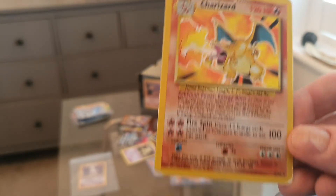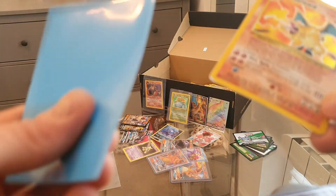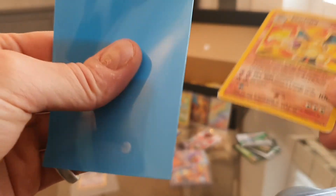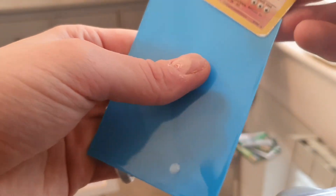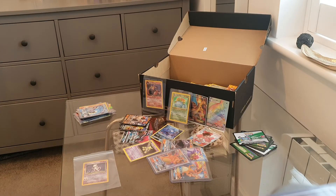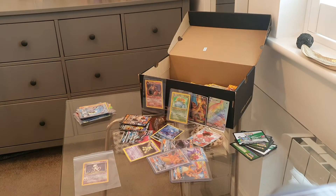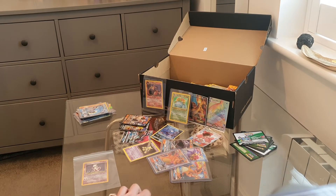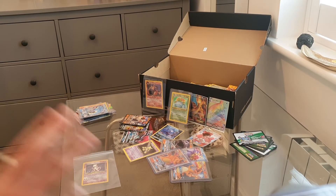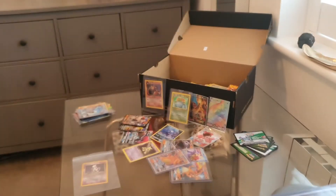I'm actually chuffed with that. I picked this whole set up for £50. This Charizard alone I'm hoping to list for at least £100, so I have the Charizard at £100 and the Zapdos for £5 — that's £105 already. The reason I bought this set was entirely for the Charizard; everything else is a bonus.